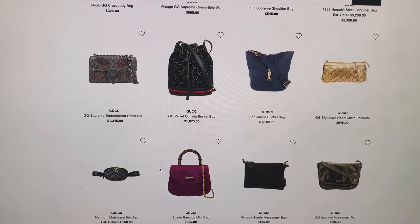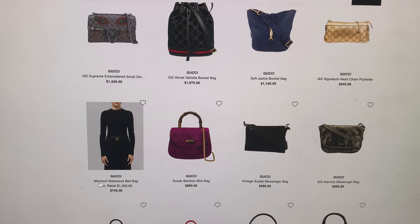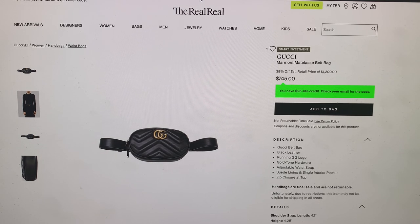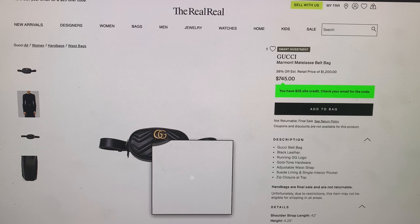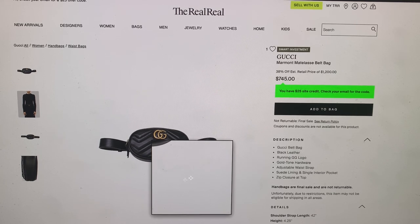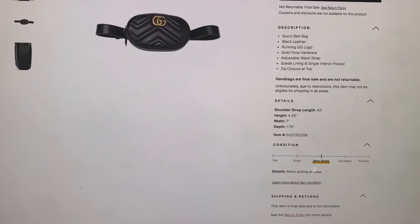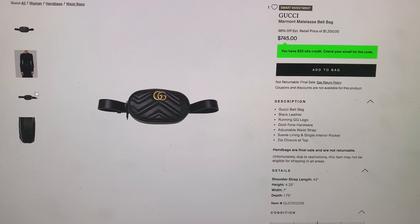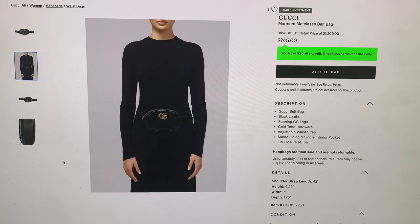Just gonna go back. We've got the Marmont belt bag. It retails for $1,200 but they're selling it here for $745. And there's 20% off with the code REAL, although I can't guarantee that will apply towards this Gucci belt bag because the 20% off doesn't work with everything. The description says it's in very good condition. It's really cute, and at $745 that's much cheaper than buying it brand new.